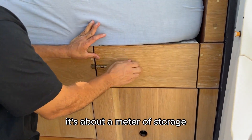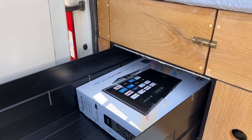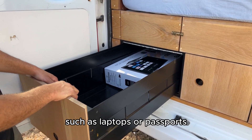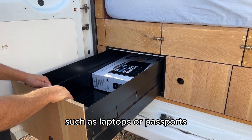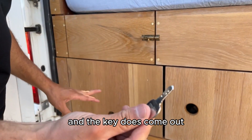You've got about a meter of storage. There's a lockable container with a key where you can store your TV and other valuables such as laptops or passports. It's lockable with a key and the key does come out.